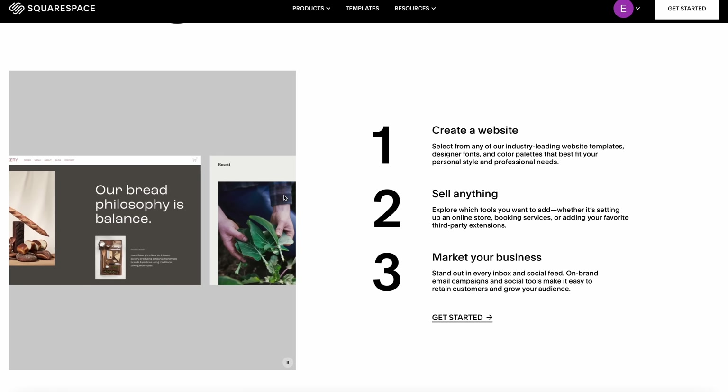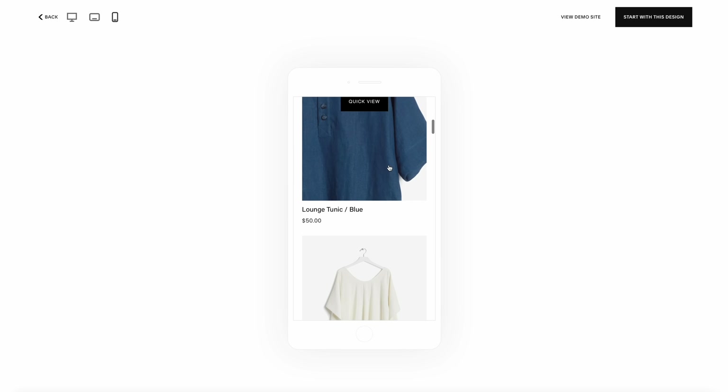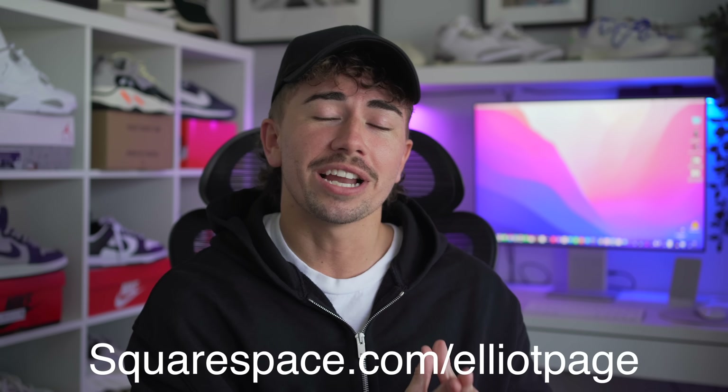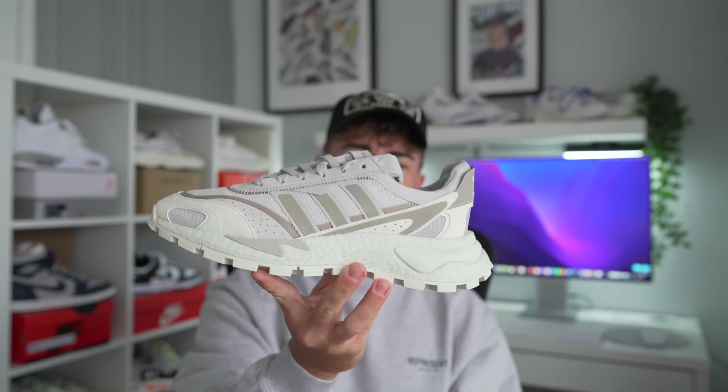Today's video is sponsored by Squarespace. The thought of building a website can be daunting — well, that's where Squarespace comes in, the all-in-one platform for building your brand and growing your business online. Engage with your audience and sell anything, whether it's physical or digital. Squarespace has all the tools to set up your online store. I'm currently in the process of building a website and I'm loving how simple it is while still giving you all the tools to be as creative as you want. All websites are optimized for mobile, so content automatically adjusts and looks great. If you're a creator, you can monetize your content with the members area — selling access to gated content like videos, online courses, and newsletters. Head over to squarespace.com for a free trial, and when you're ready to launch, go to squarespace.com/ElliotPage to save 10% off your first purchase of a website or domain.